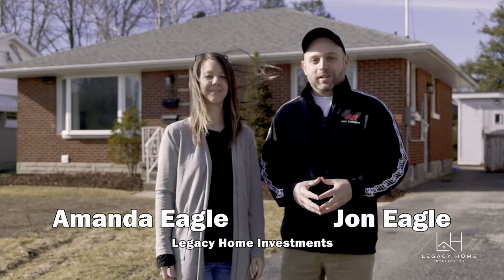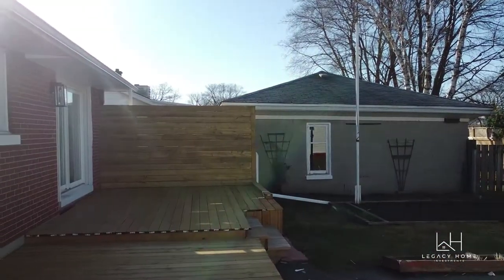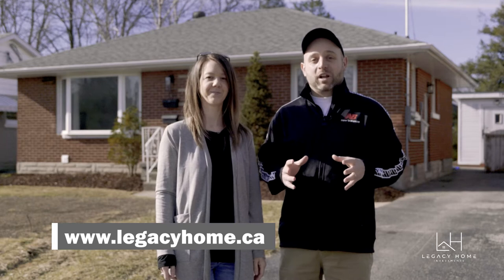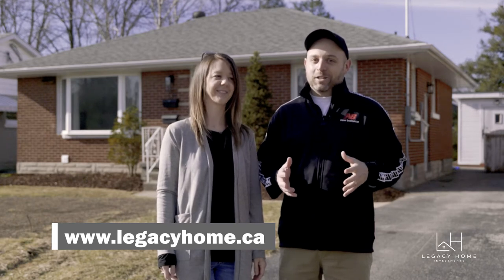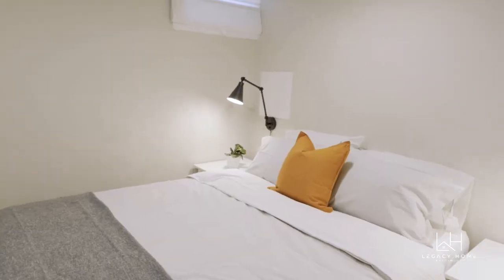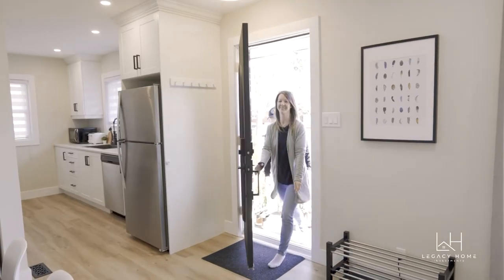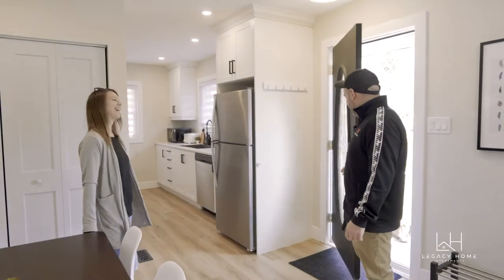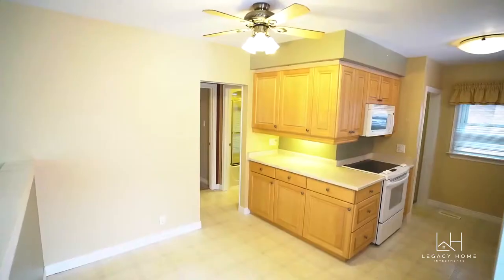What's up guys, John and Amanda here from Legacy Home and we're standing in front of our latest duplex conversion project in Kitchener. We are super excited to show you what we've done with this place. At the beginning it wasn't much to look at but now it looks amazing — let's go check it out!